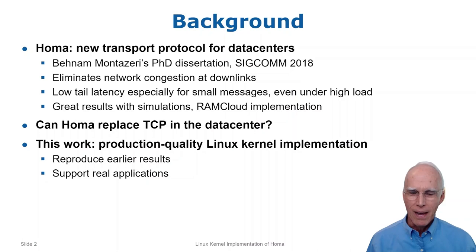As a first step, I decided to implement HOMA in the Linux kernel as a personal programming project. I did this partly as a test to see if the original results would reproduce in a production setting, and also to create an implementation that could be used for real applications in order to encourage adoption.